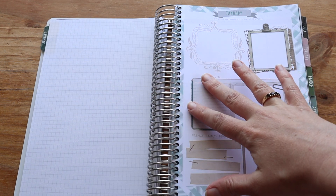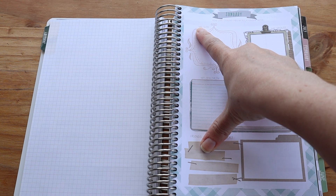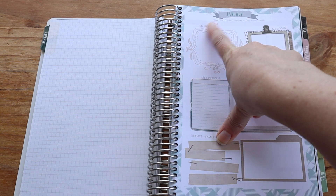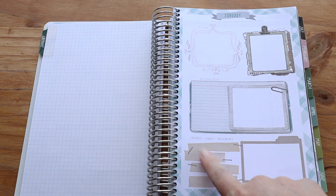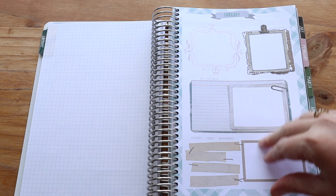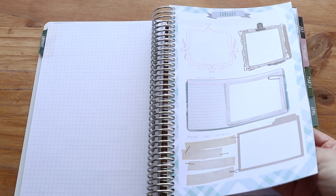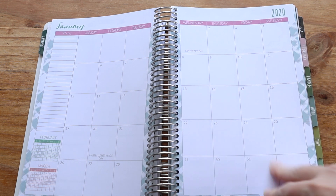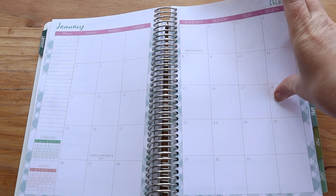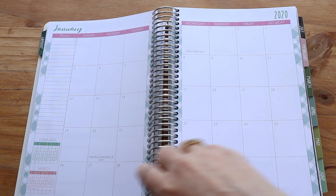Every month has a spread on it where it talks about how can I strengthen my relationship with my God, my spouse, my children, friends, family, and neighbors — a nice way to keep track of things. And then you've got your monthly outlook, which is your month calendar. I love to use this to jot down birthdays and big events I know are going to take place, just to give me a general outlook. There's a notes column there as well.